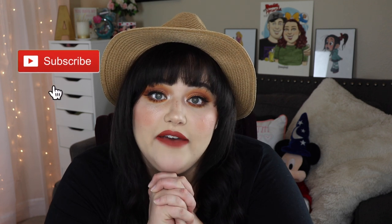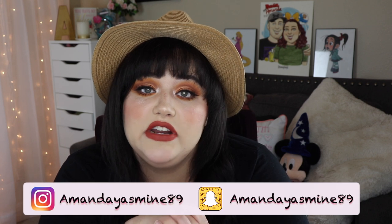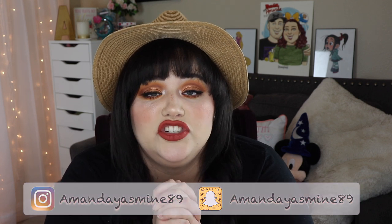I got them from Bellamy Hair — I will leave the company down in the description. This isn't sponsored or anything; I ordered them and spent my own money on them. I just thought they were pretty cool and wanted to share them with all my subscribers. Thank you guys so much for watching. Please go ahead and subscribe to my channel if you haven't, and follow me on Instagram — AmandaYasmine89 — where I post pretty much every day about makeup and plus size fashion. I will see you guys in my next video, and as always remember: be your own kind of beautiful. Toodles for now.